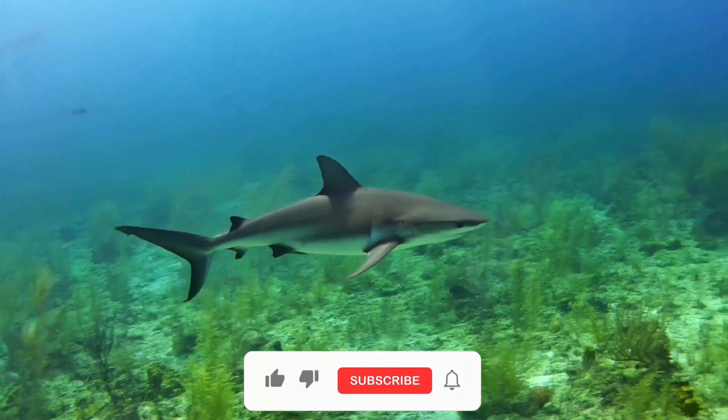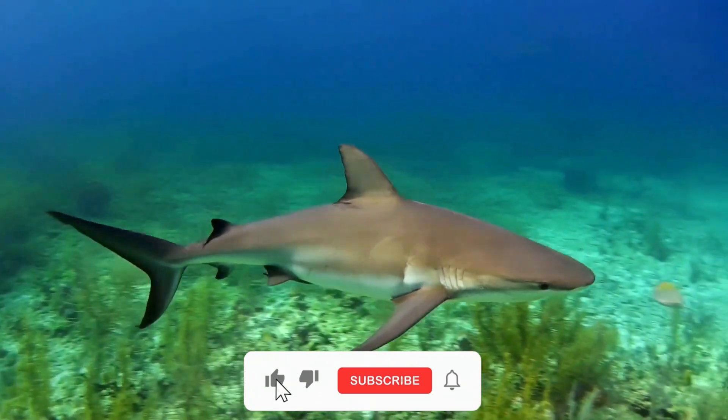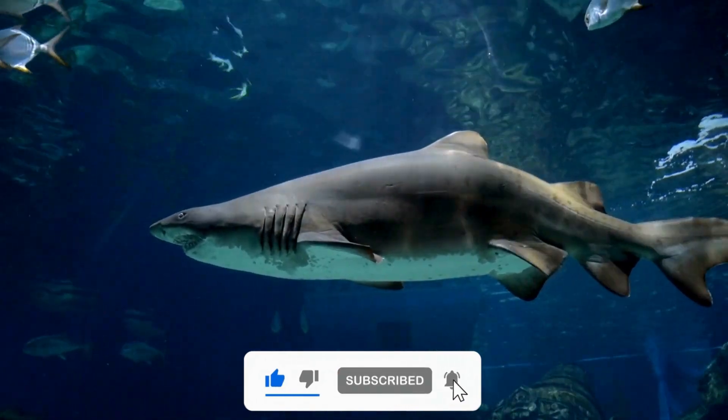If you have been enjoying this video, make sure to like and subscribe for similar videos. Check out our Part 1 series of strange sharks or our other videos of marine life. Thank you.